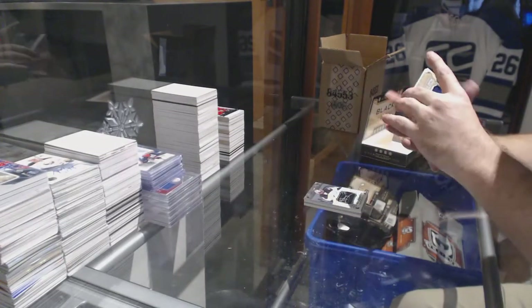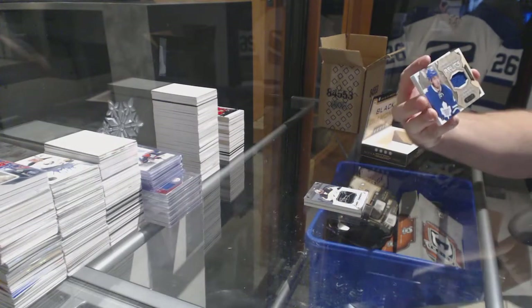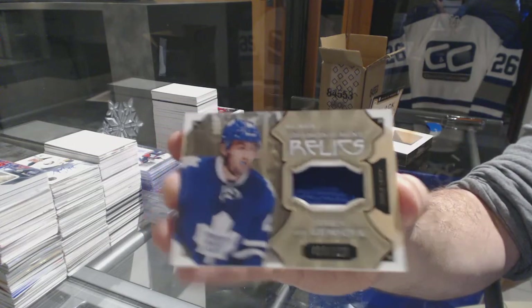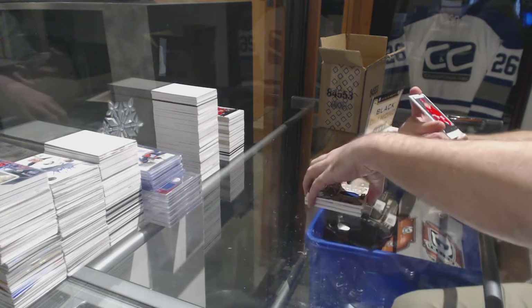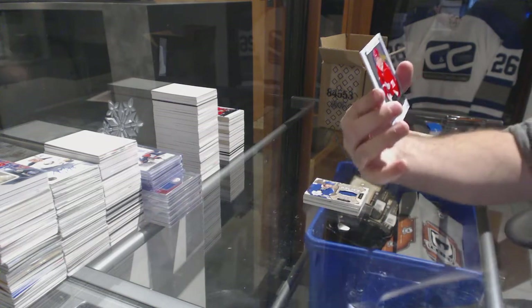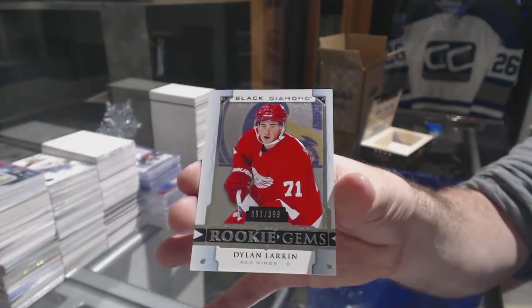We've got a Diamond Mine Relic, $1.25, for the Maple Leafs — JVR. And for the Red Wings, $3.99 rookie gems — Dylan Larkin.